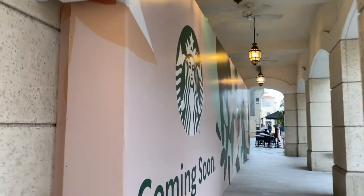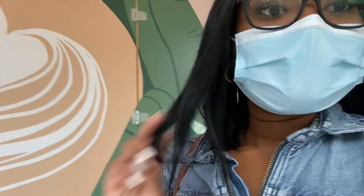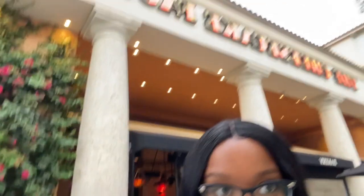Down here it says they're going to have a Starbucks coming soon, so I'll wait on that. Now we're about to enter one of my favorite places — I've had birthday dinners and graduation dinners here. It's known everywhere, and that place is the Cheesecake Factory.